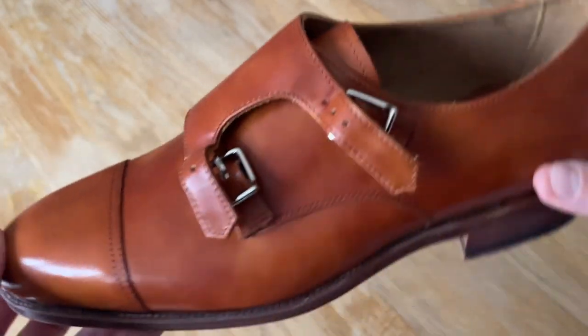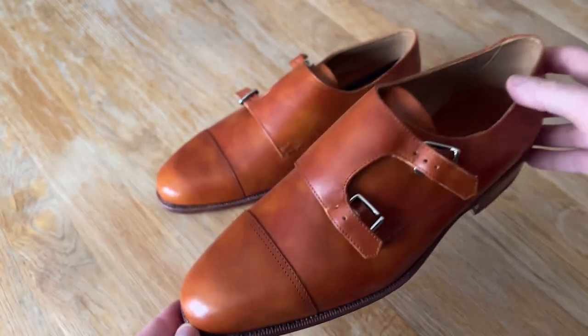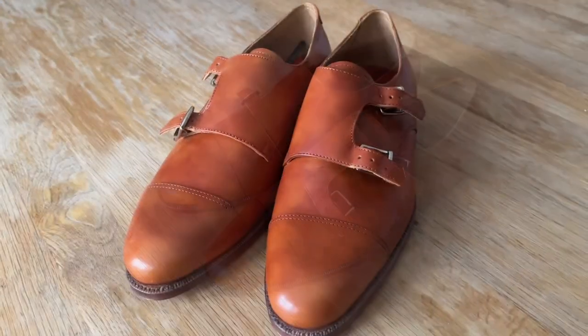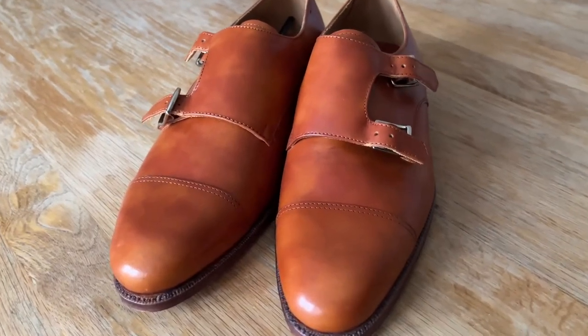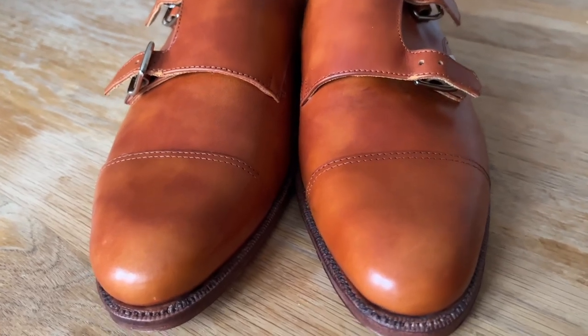I will do a full review at some point when I've had them for a little bit longer, but my initial thought is that they are pretty impressive for the money. The closed channel stitching on the sole, for example, is something you just don't see in this price range.